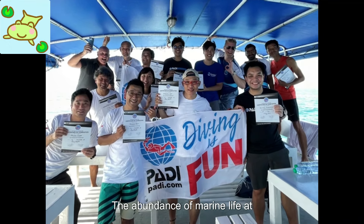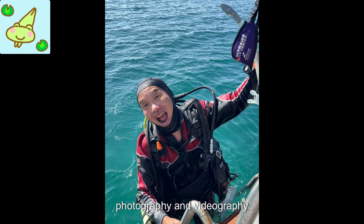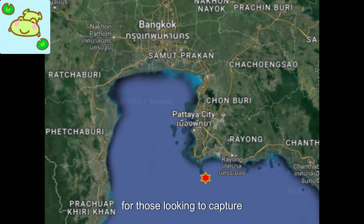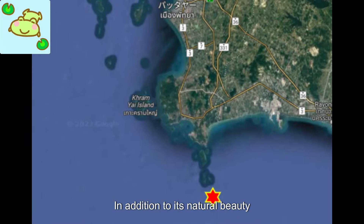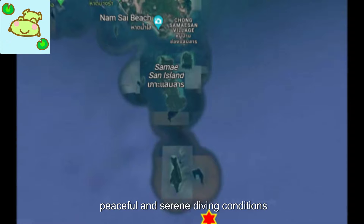The abundance of marine life at Hinchulam provides plenty of opportunities for underwater photography and videography, making it a favorite destination for those looking to capture the beauty of the ocean. In addition to its natural beauty, the area is also known for its peaceful and serene diving conditions.